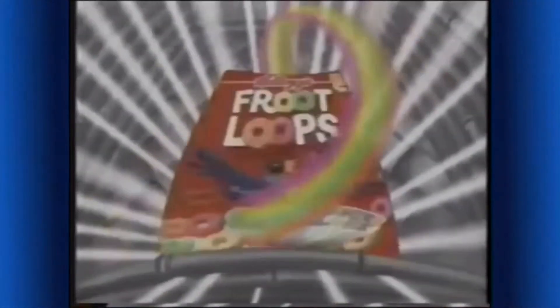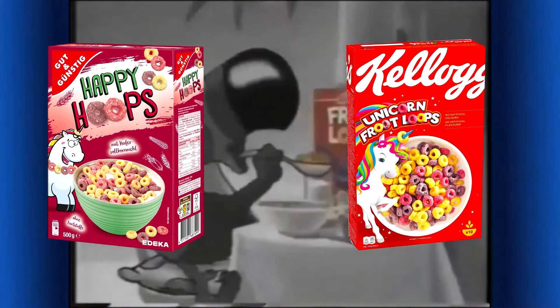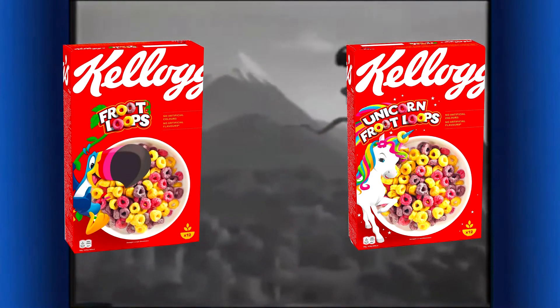I thought this would be the right moment to check out Happy Hoops. Happy Hoops are represented by an animated unicorn which looks quite similar to the mascot of Unicorn Fruit Loops. Unicorn Fruit Loops seem to be a different branding of Fruit Loops, just with a unicorn instead of the classic Toucan Sam.